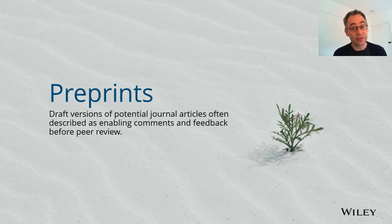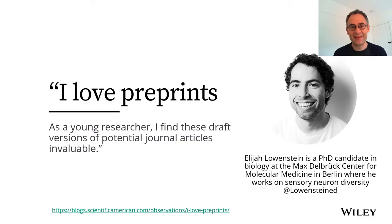So let's start with some thoughts from a researcher. This is Elijah Lowenstein. He's a biologist in Berlin and he says in a magazine article in Scientific American that he loves preprints. He explains that a preprint is a draft version of a potential journal article. For Elijah, preprints are awesome because they save time, they bring the discussion online, they let researchers share negative results when they might not otherwise have an easy way to do that, and they foster a more open research culture.